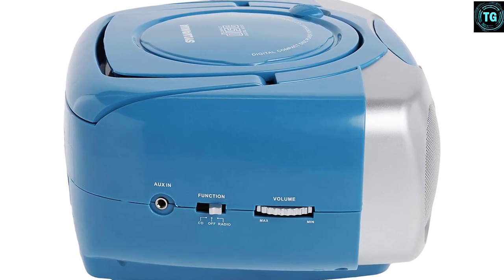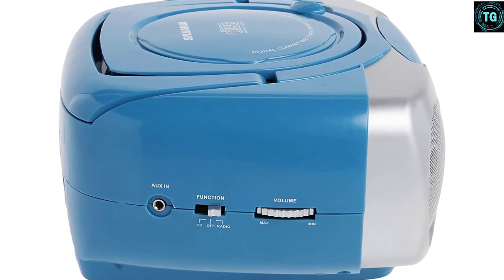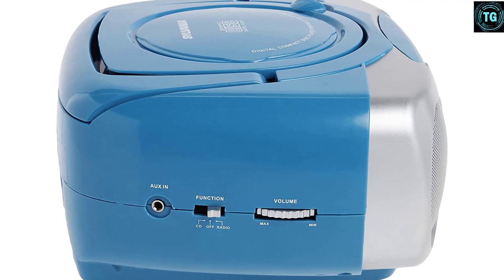Speaking of its speakers, both units deliver decent clear audio output of 1.5W, but the bass is low. Moreover, to power up this boombox, you can either use an AC supply or eight Type-C batteries.